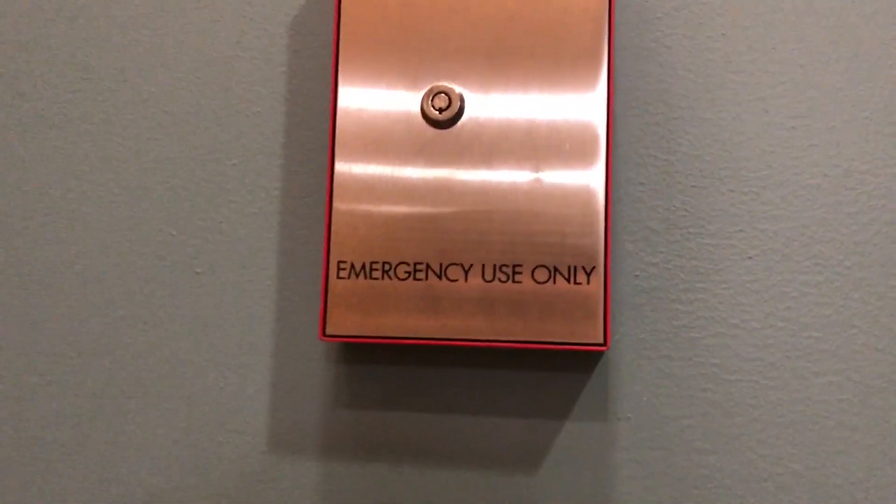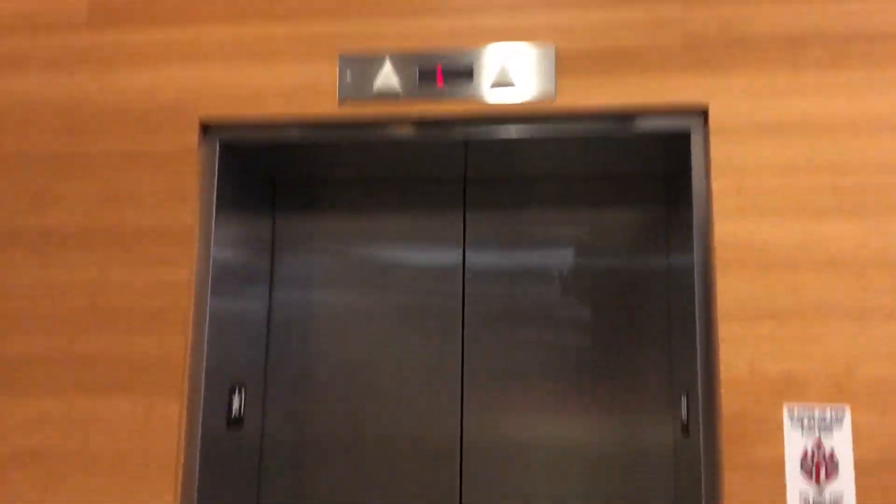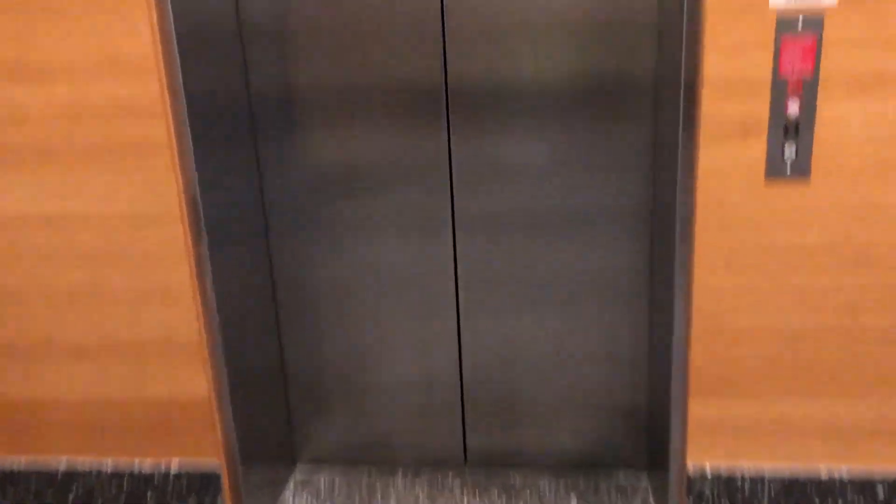I was also going to show this because this is kind of unusual. I think it's a local code requirement — 'Emergency use only.' I think they keep keys in there. Anyway, that's it.